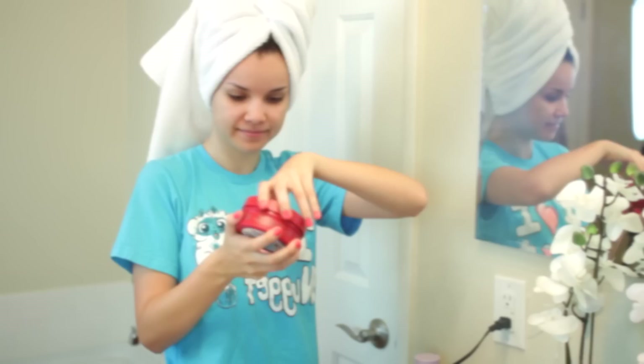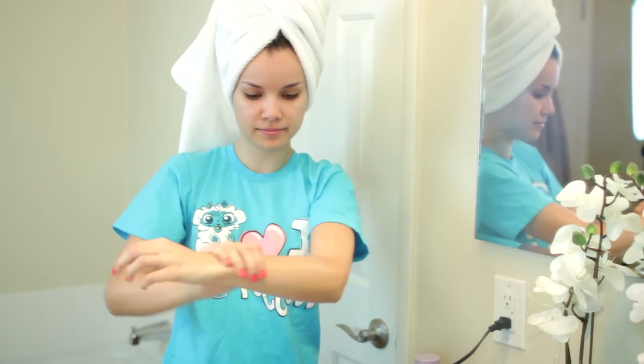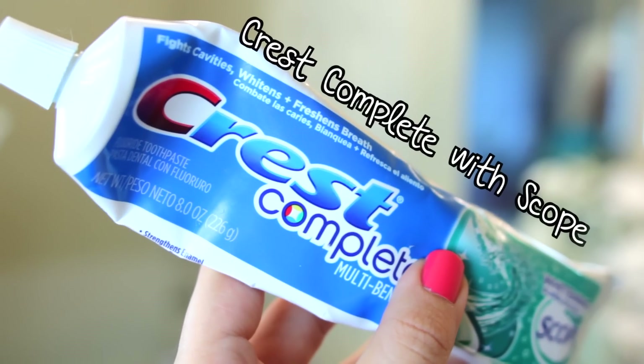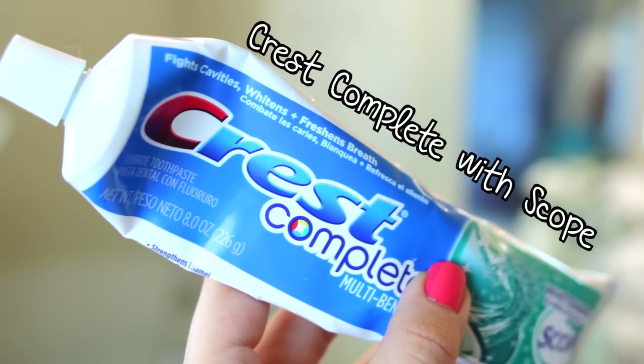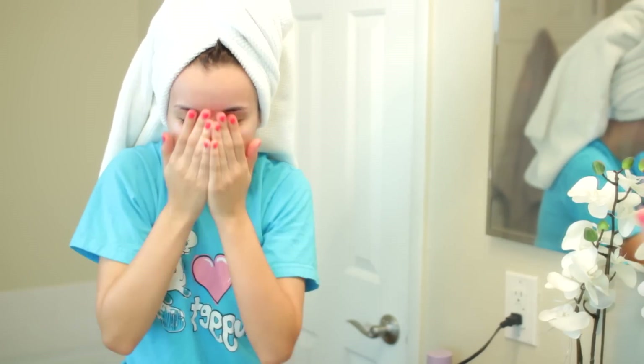After getting out of the shower I gotta moisturize, so I've been loving this strawberry body butter from The Body Shop — this stuff is incredible, it makes you smell like strawberry shortcake in a really good way. Then I gotta brush my teeth, so I like using the Crest Complete with Scope toothpaste.